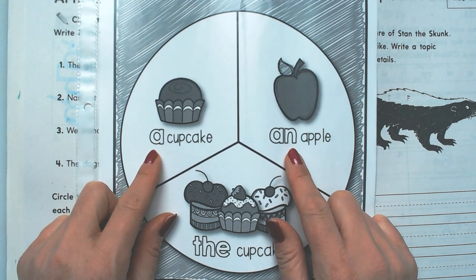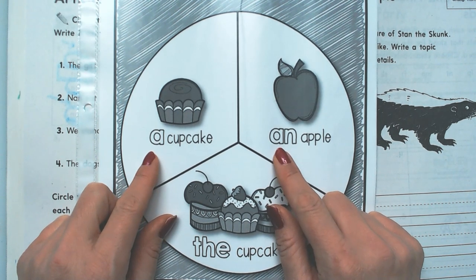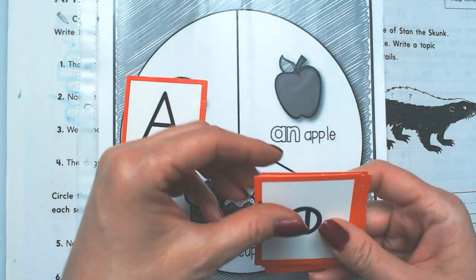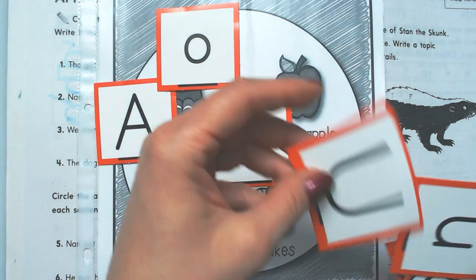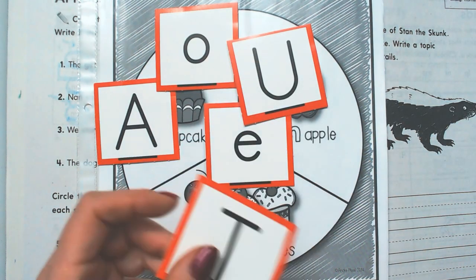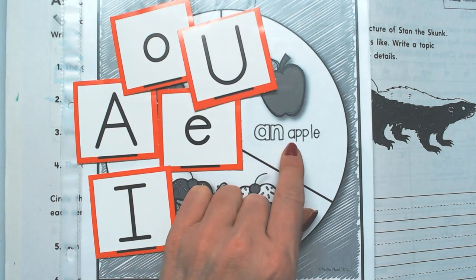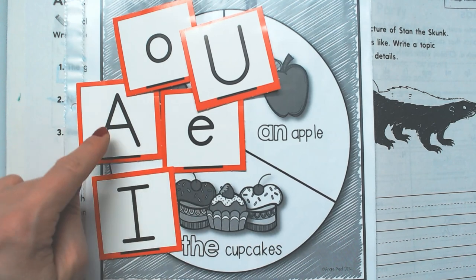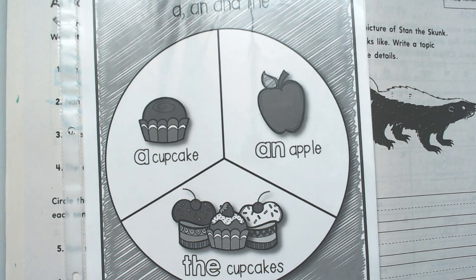A and an. And then the word an — you can only use it in front of words that begin with vowels: A, E, I, O, or U. So you can only use the article an if the next letter you see is a vowel — A, E, I, O, or U. And it has to be a single version of that noun.